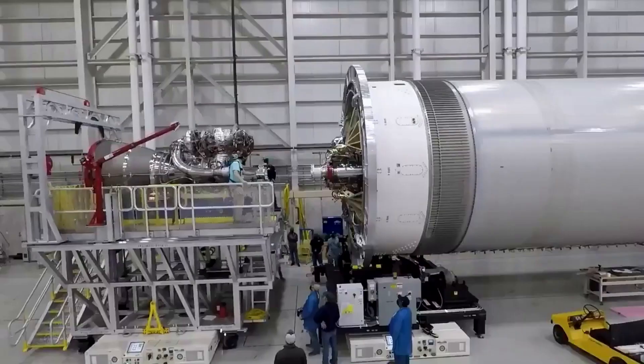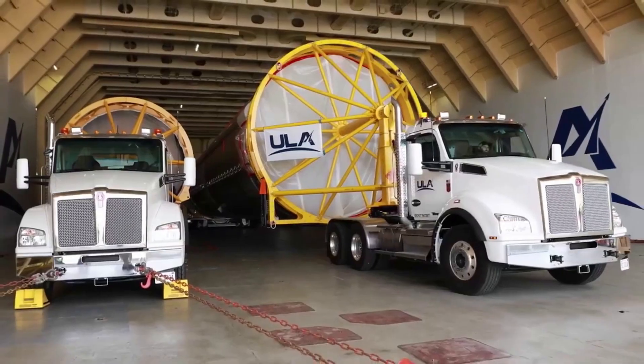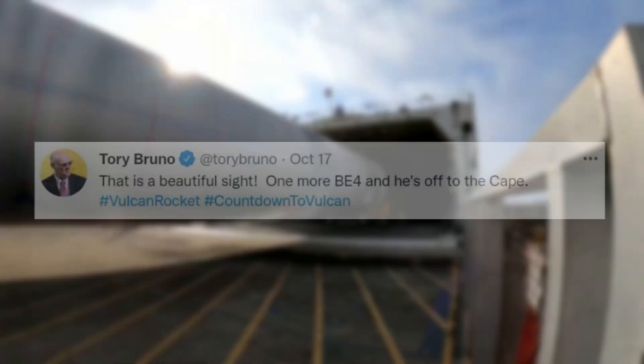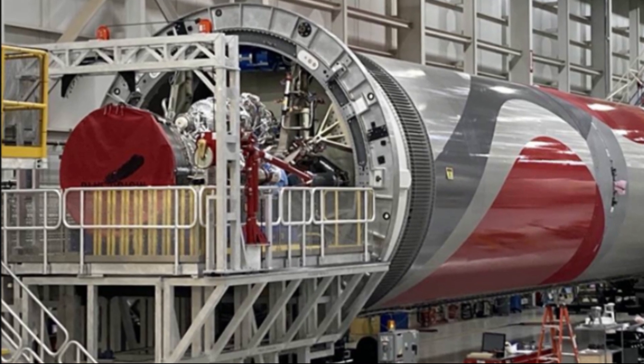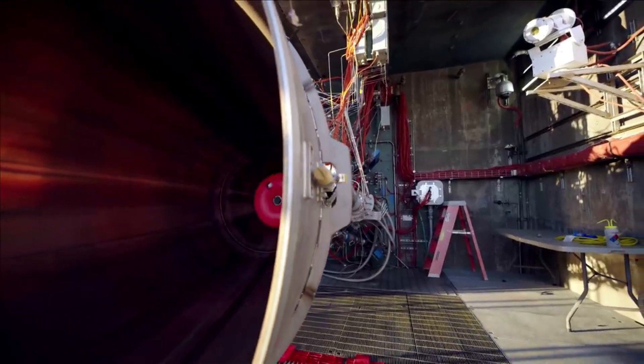Earlier this month we saw the first flight engine from Blue Origin delivered to United Launch Alliance. Most recently, on October 17th, Tory Bruno tweeted saying: "This is a beautiful sight. One more BE-4 and he's off to the Cape." Here you can see the Vulcan with one BE-4 already installed just days after being delivered.